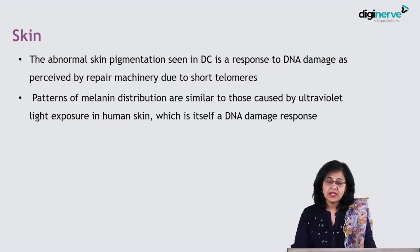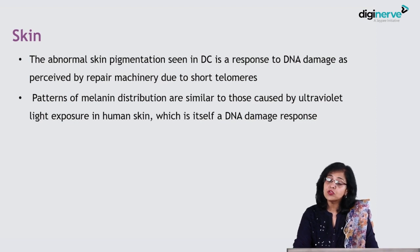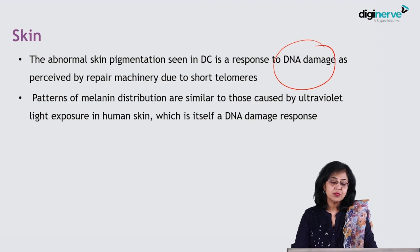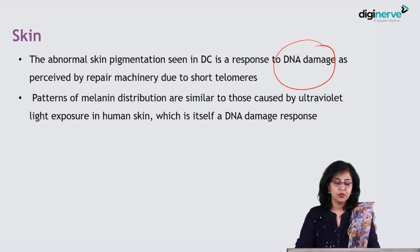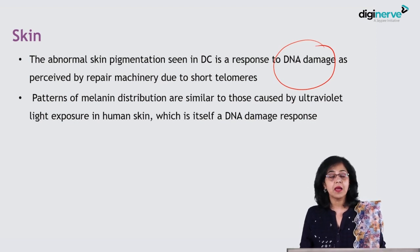The abnormal skin pigmentation seen in the dyskeratosis congenita patient is also a response to DNA damage as perceived by the repair machinery due to the short telomeres. The melanin distribution is similar to those caused by UV exposure in human skin, which itself is a DNA damage response.